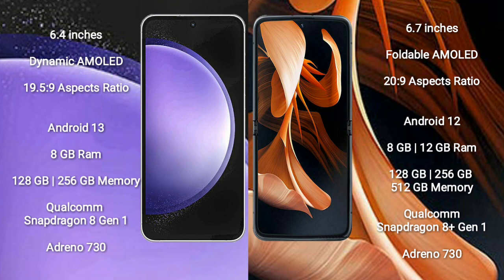The Samsung Galaxy S23 FE runs on Android 13, while the Motorola RAZR runs on Android 12. The Samsung Galaxy S23 FE comes with 8GB RAM and 128GB to 256GB of internal storage.